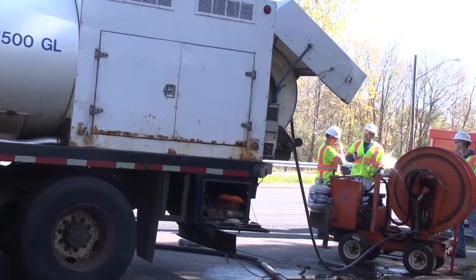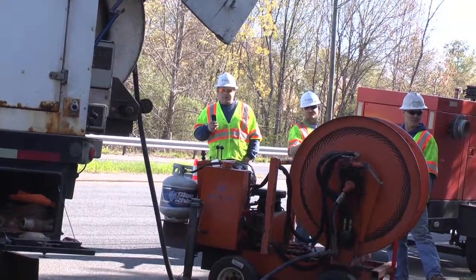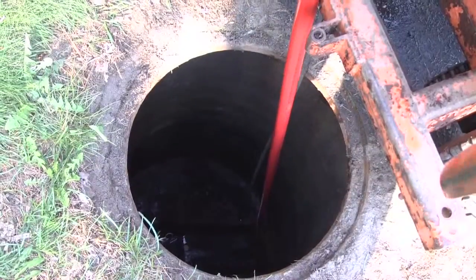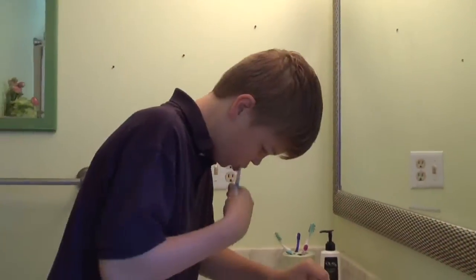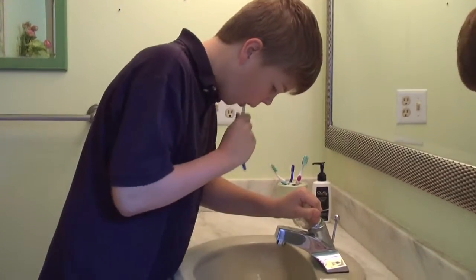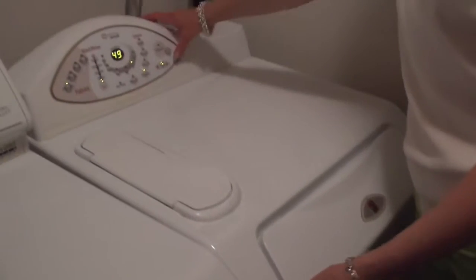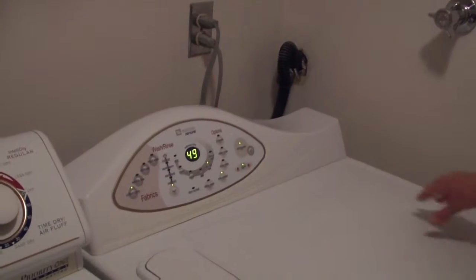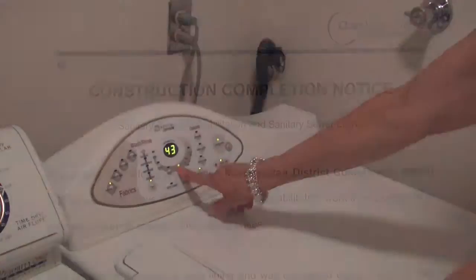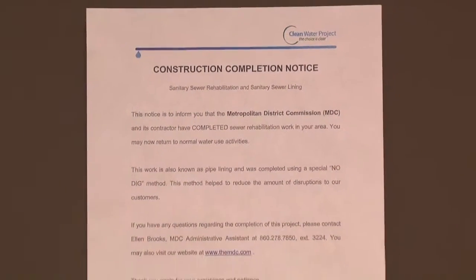Because the sewers will be temporarily blocked off during the lining period — a process that typically takes 8 to 12 hours — customers are also asked to limit their use of water during this time. Normal toilet use and hand washing are acceptable, but high-volume usage such as doing the laundry, showering, or using the dishwasher should be avoided to prevent sewage from backing up into the home or basement.